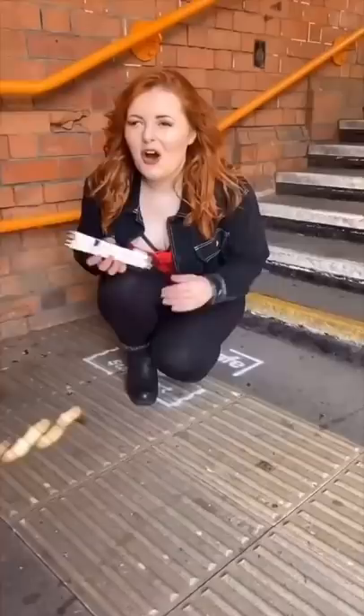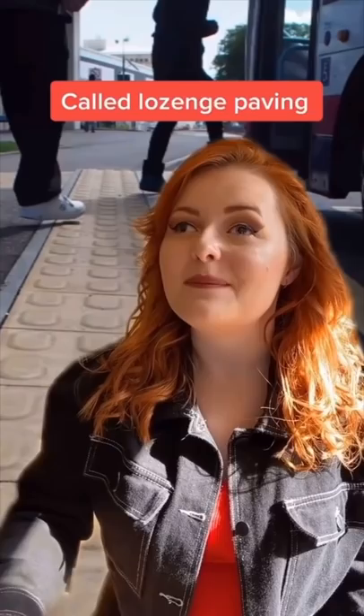This lozenge shape paving means you're coming up to a street level hazard or a tram. Horizontal and vertical stripes next to each other indicate there is a bike path next to a footpath.